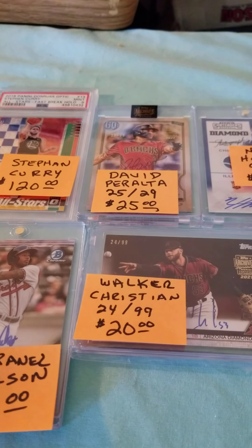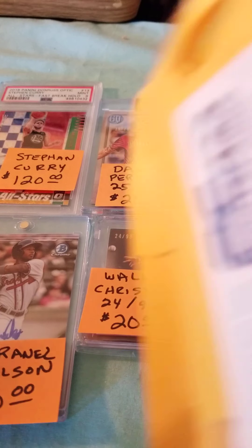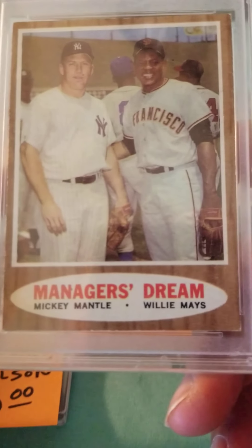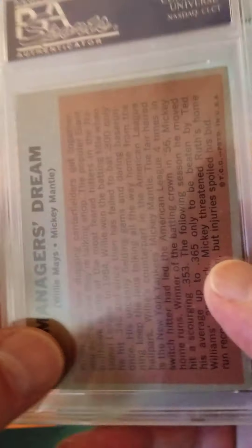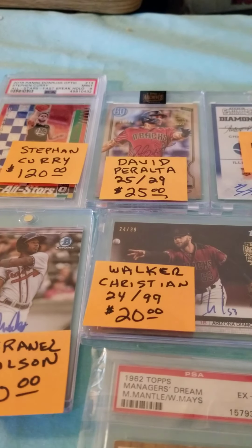This came in — a Willie Mays Mickey Mantle Manager's Dream card, PSA EX-MT 6. I love the vintage Mickeys, so anybody who's got any of these to sell — fives or sixes — let me know.